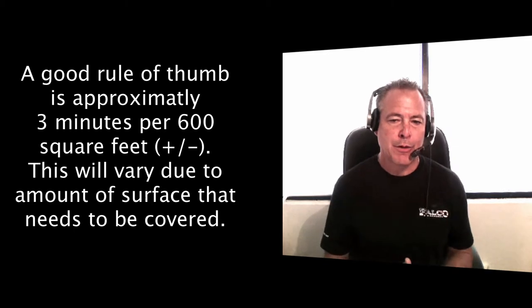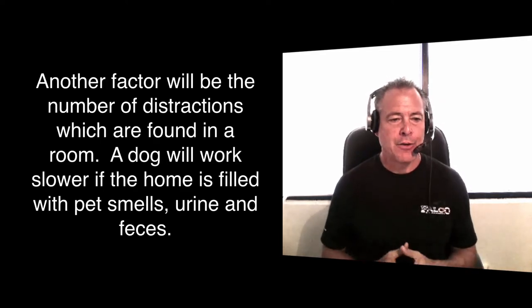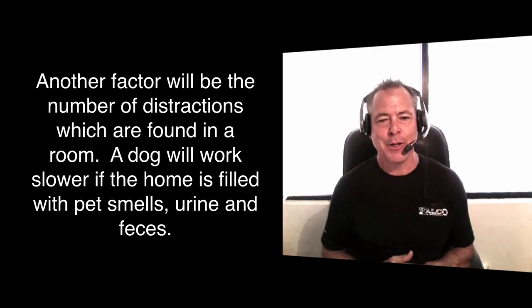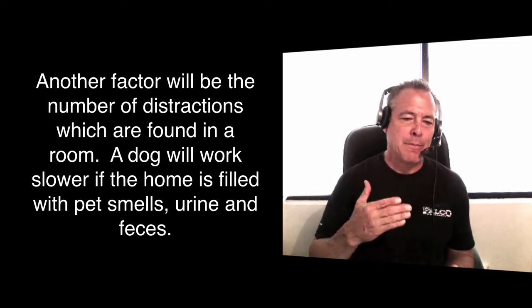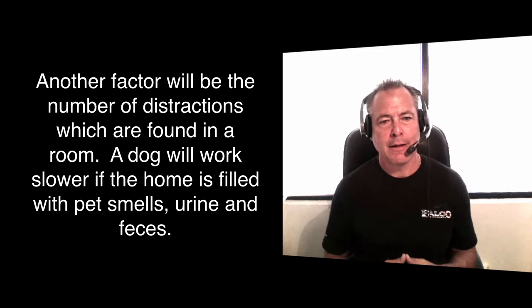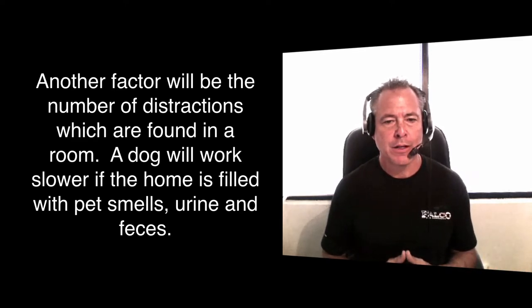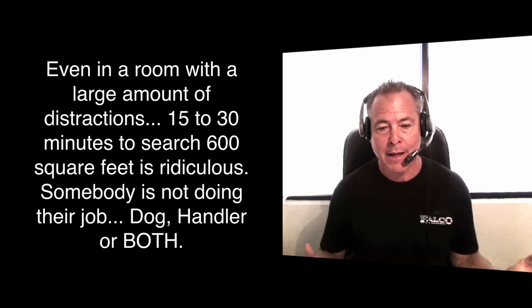Whether you're a customer of a bed bug detection dog, a narcotics dog handler, or a supervisor asking these questions — why does it take 30 minutes to search a room? Why does it take so long to search a motel? Why does a bed bug detection dog team tell me it's going to take two days to search 25 rooms at a hotel? All that is bogus.